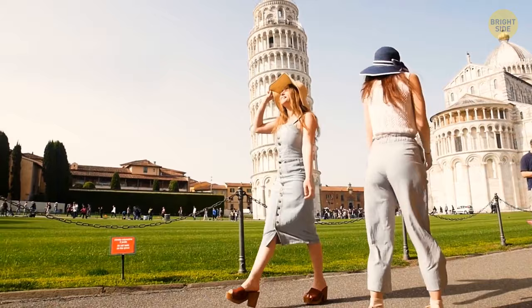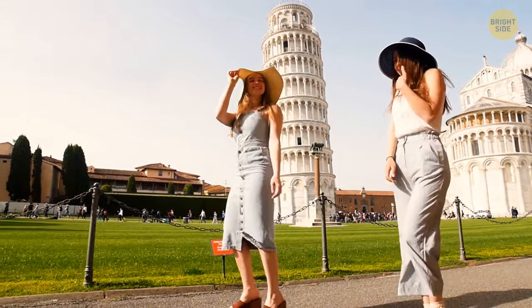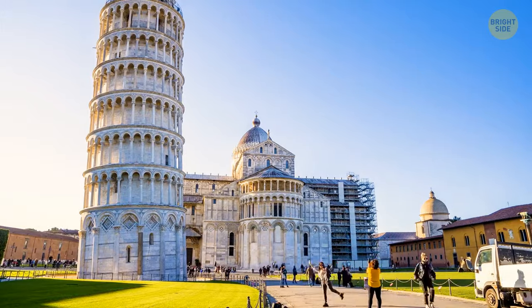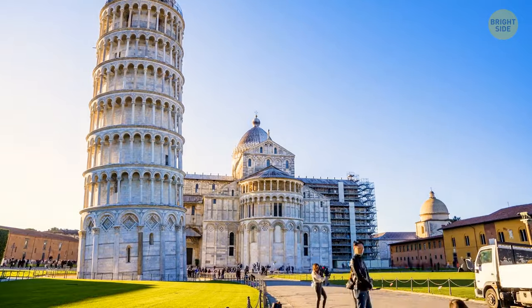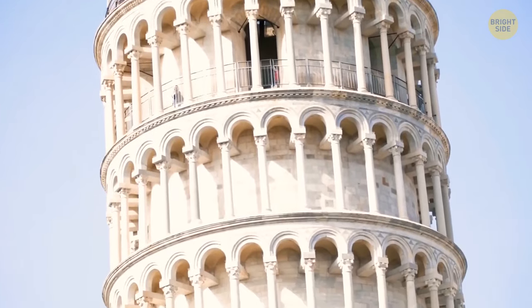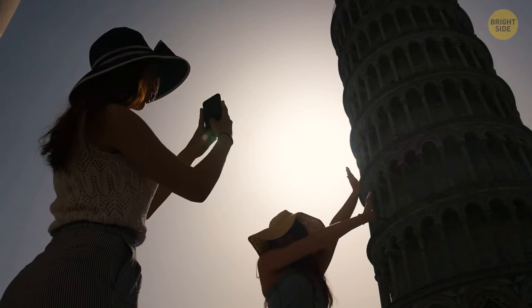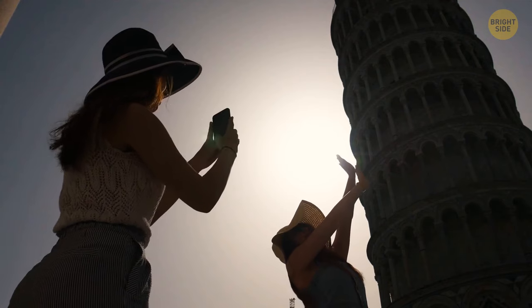The Leaning Tower of Pisa is tilted because the soil under the building's surface is really soft. This was probably frustrating for the people who constructed it, but they eventually figured out the soft soil is part of the reason why the tower is safer from earthquakes. Because of the softness of the soil and the tower's stiffness and height, the tower doesn't resonate with earthquake vibrations. So the reason the tower is tilted is exactly why it's still standing, even in such an unusual position.